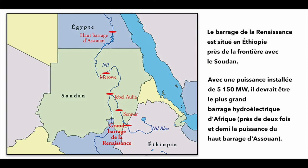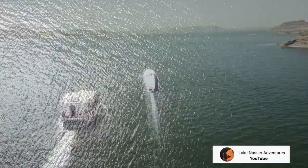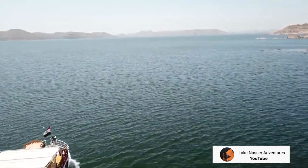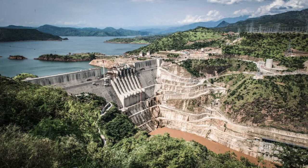Une fois ce barrage achevé, le lac Nasser risque de souffrir d'une pénurie d'eau, ce qui signifie pour l'Egypte moins de production d'énergie hydroélectrique et moins d'eau disponible pour l'irrigation des cultures de la vallée du Nil. La première des 13 turbines de ce nouveau barrage a été mise en service le 20 février 2022.